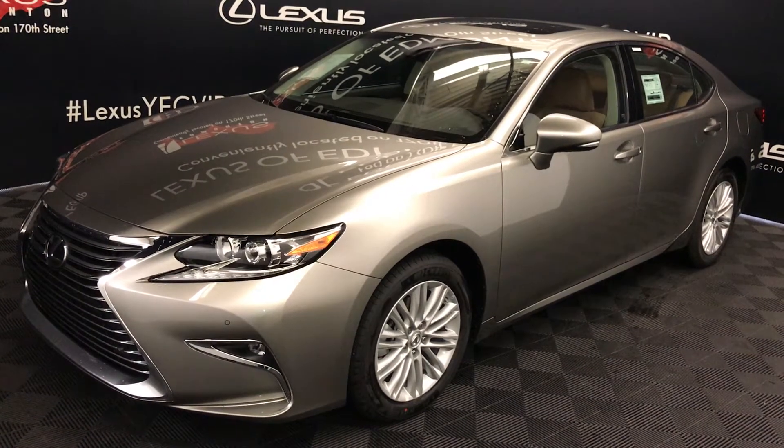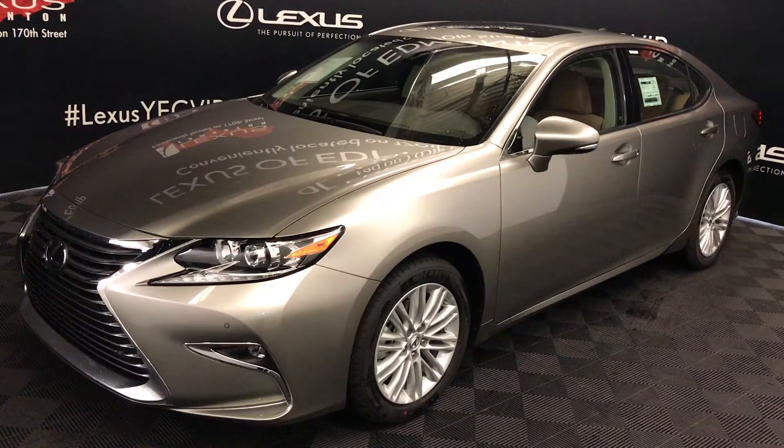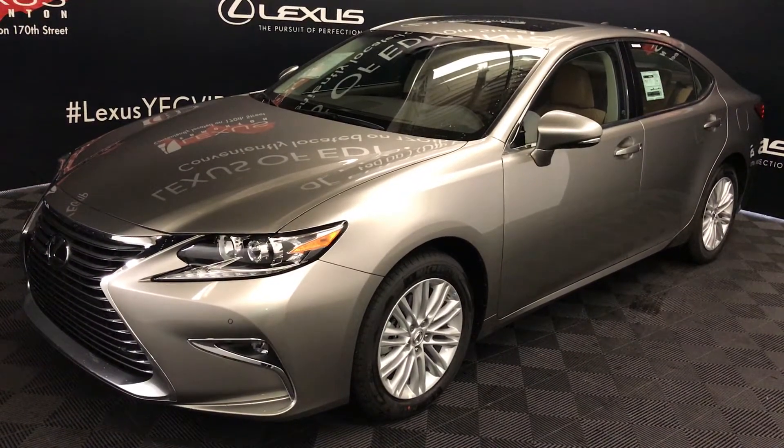Welcome to Lexus of Edmonton. We are located off 111th Ave and 170th Street, Edmonton, Alberta. We're looking at the 2017 Lexus ES350 — six-speed automatic, 3.5-litre V6 engine, front-wheel drive, runs on regular fuel.